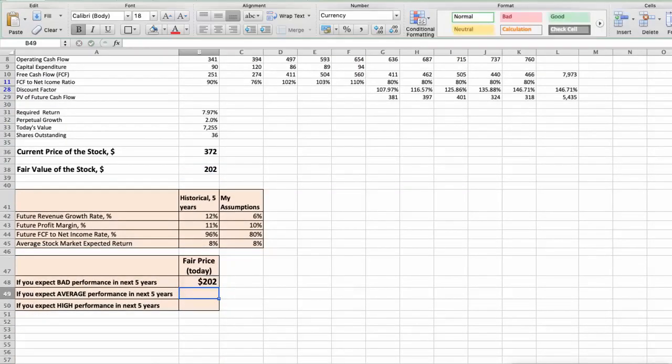Second Scenario: Domino's Pizza will have average performance in the next 5 years. Parameters used: Future Revenue Growth Rate of 7%, Future Profit Margin of 11%, Future Free Cash Flow to Net Income Rate of 90%. In this case, the fair value of the stock today would be $256.